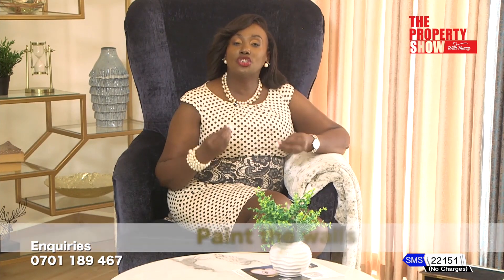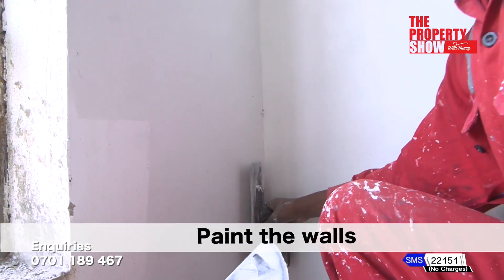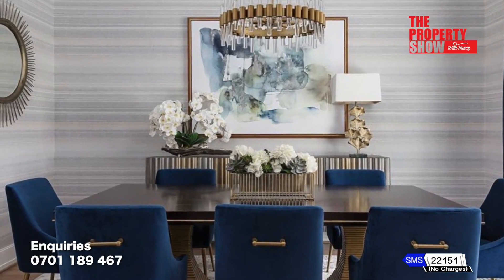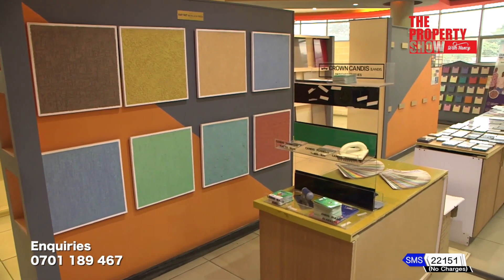Secondly, after choosing a colour scheme, the next step is to paint the walls. This brightens up a space and makes it more inviting. You can also consider using wallpaper in some areas. If you're not sure where to start, our partner Crown Paints have got you covered with a wide variety of paints you can choose from.